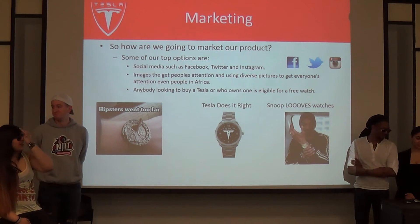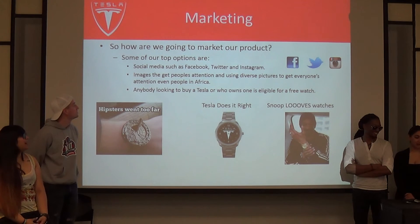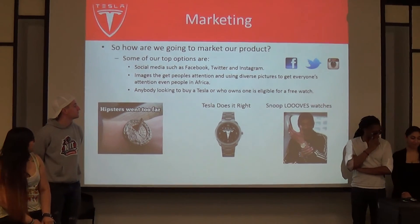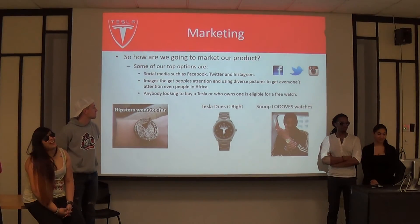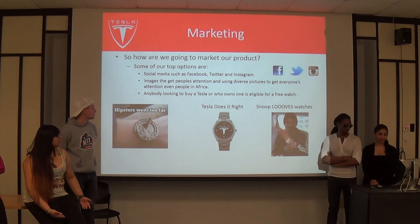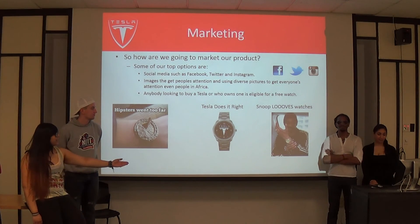For marketing, we found that social media is definitely one of the biggest outlets to get your product out there — Facebook, Twitter, Instagram. We want to make sure our pictures are diverse and get everyone's attention, even people in Africa. Clearly the hipster watch look went too far — we don't want that. Tesla does it right. Even Snoop loves watches — just look at Jeremy channeling Snoop today.